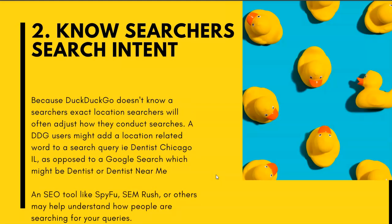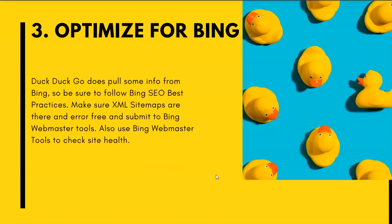Number two: know your searcher's search intent. Because DuckDuckGo doesn't know a searcher's exact location, searchers will often adjust how they conduct their searches. A DuckDuckGo user might add a location-related word to a query — like 'Dentist Chicago' or 'Dentist Chicago Illinois' — as opposed to a Google search which might just be 'Dentist' or 'Dentist Near Me.' SEO tools like SpyFu or SEMrush can help you understand what people are searching for, how many searches there are per month, and which keywords to target.